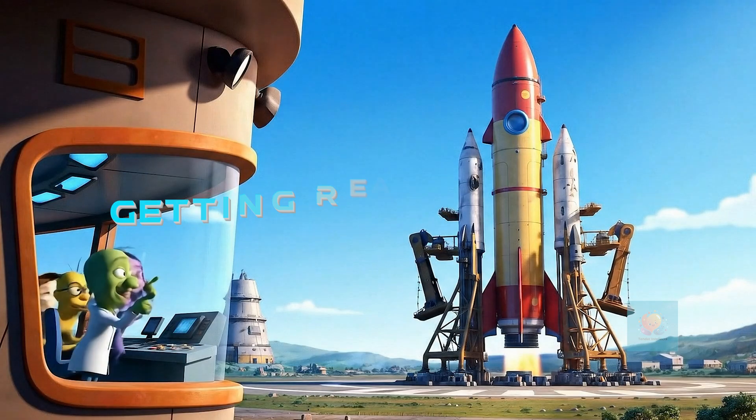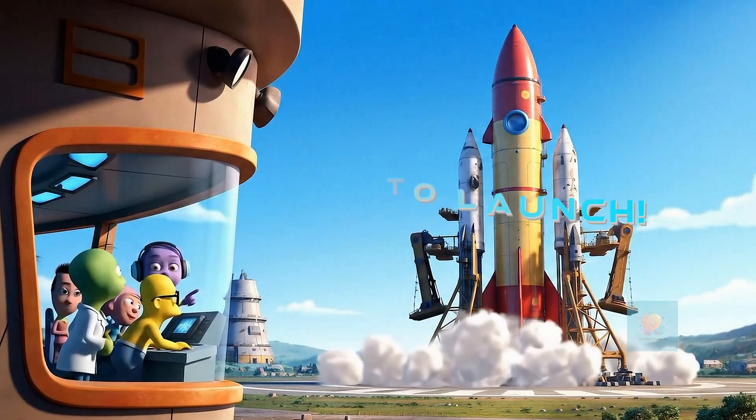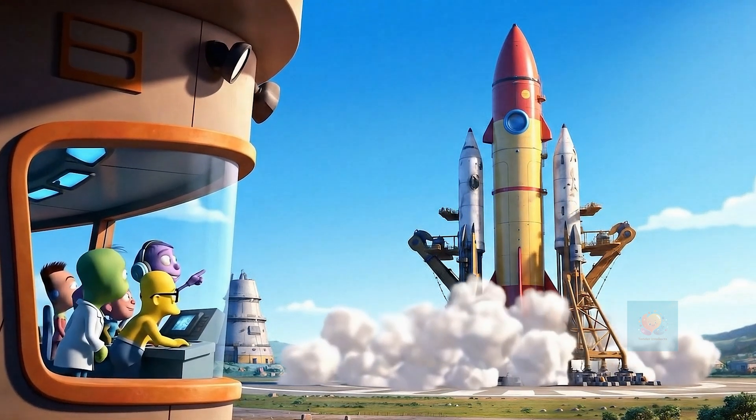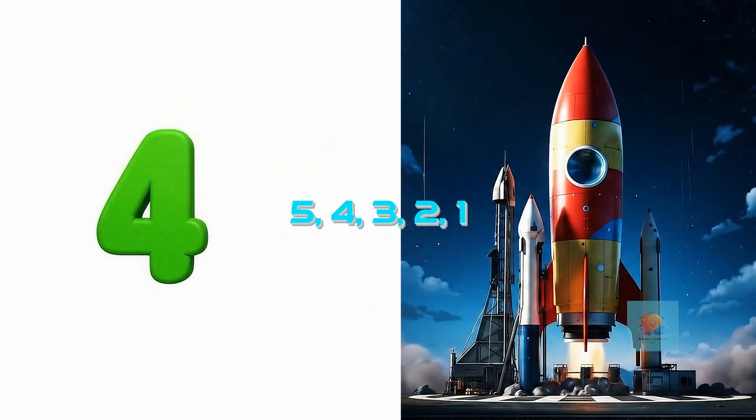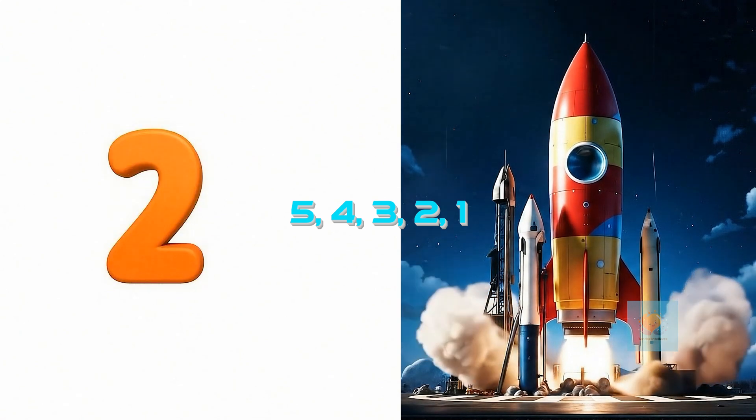Before a rocket can fly, it stands tall on a launch pad. Everyone waits, ready for the big moment. Then they count down. Five, four, three, two, one. It's time for the big zoom.